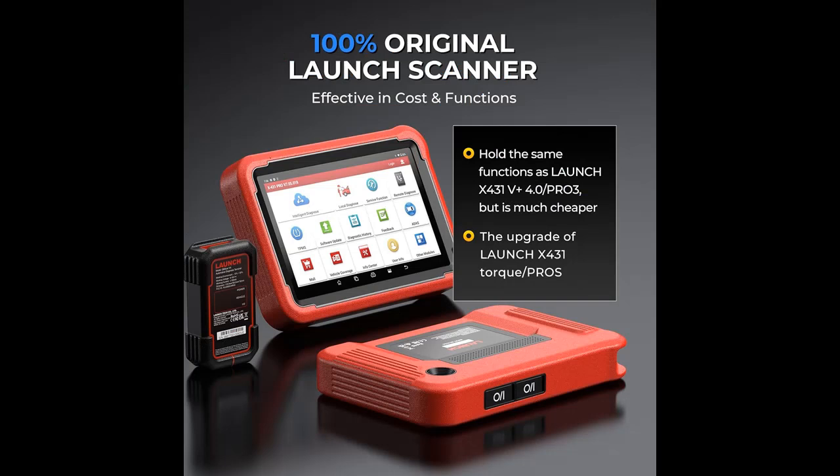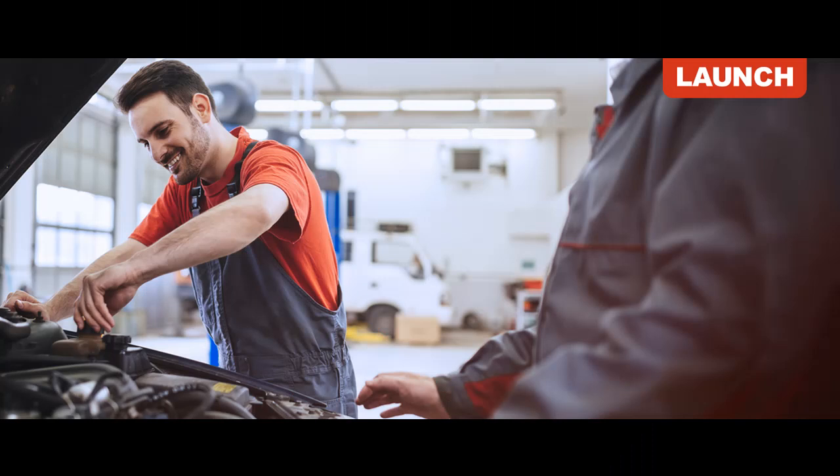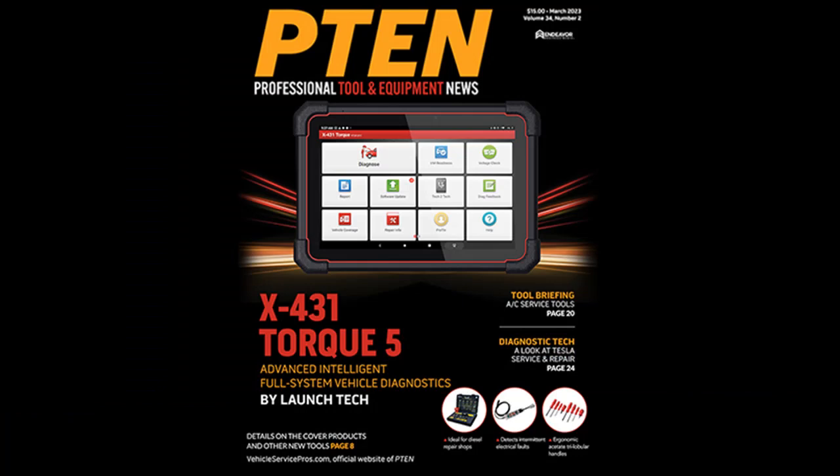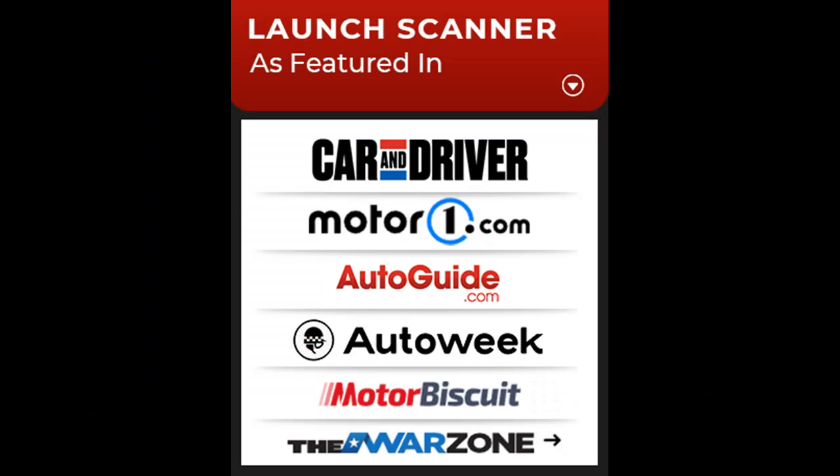Launch X431 Pro V Plus OBD2 Scanner adds more functions with no extra software fee: newly added CANFD connector, VAG guided function, supports auto-auth for FCA/SGW, online coding, NOX sensor reset, setting and change over, AdBlue reset, unlock the engine after a collision, cancel ABS driving test, 4 bends modification for BMW, flash hidden functions, anti-theft IMMO service, power balance, customization, and parameterization.